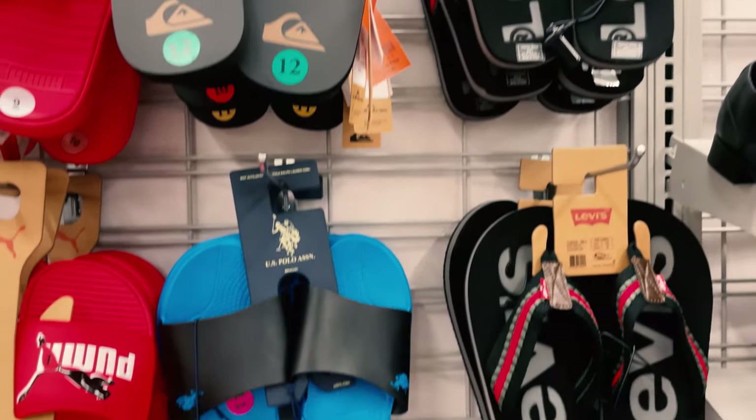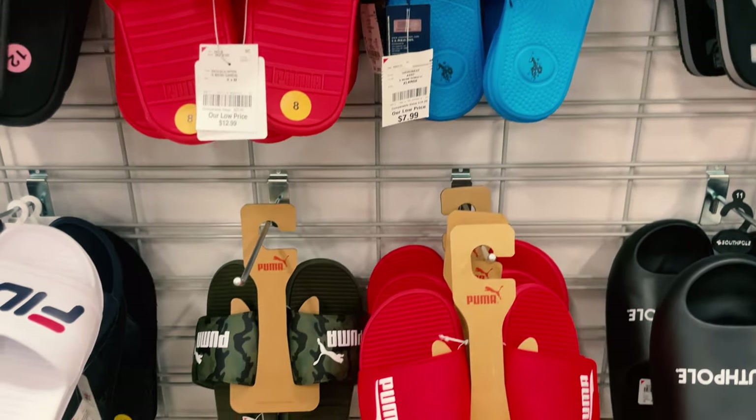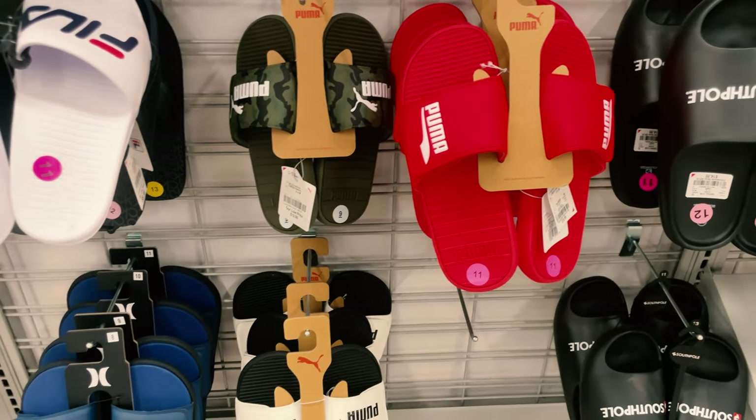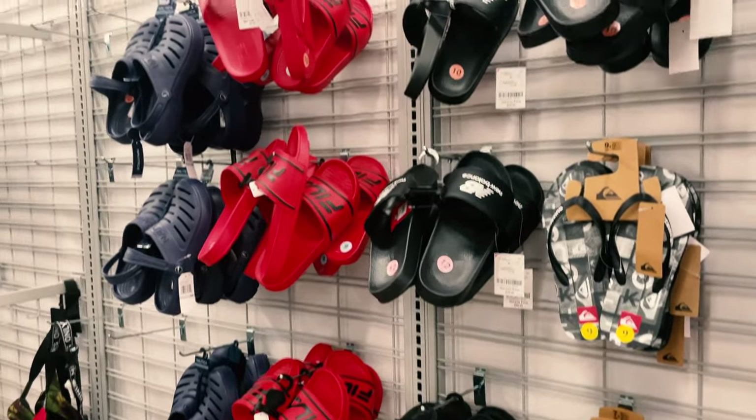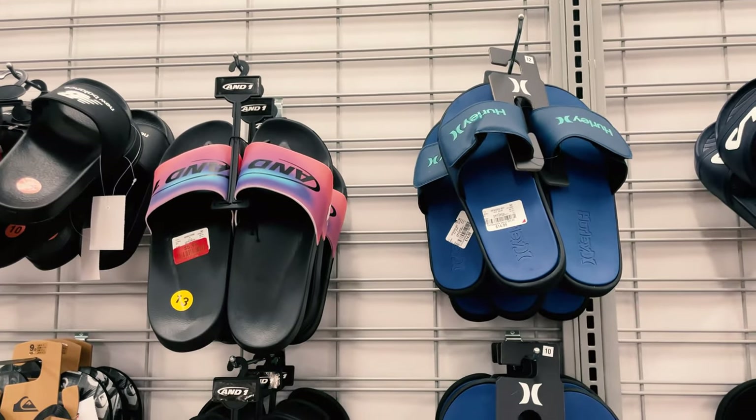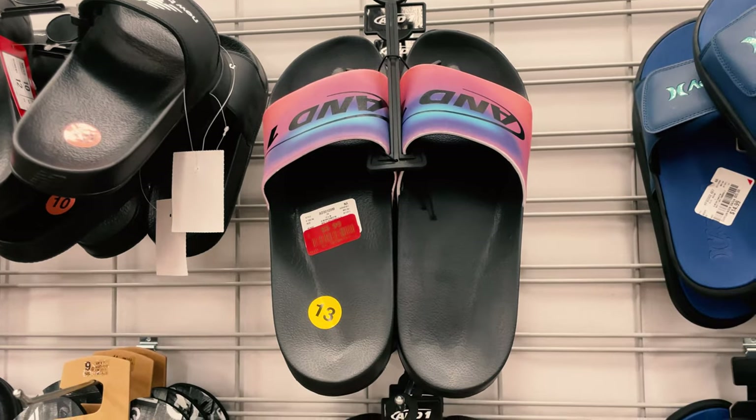They have Levi's, Polo slides at $7.99, Puma at $12.99, New Balance, Fila, and one pair marked down to $5.99.